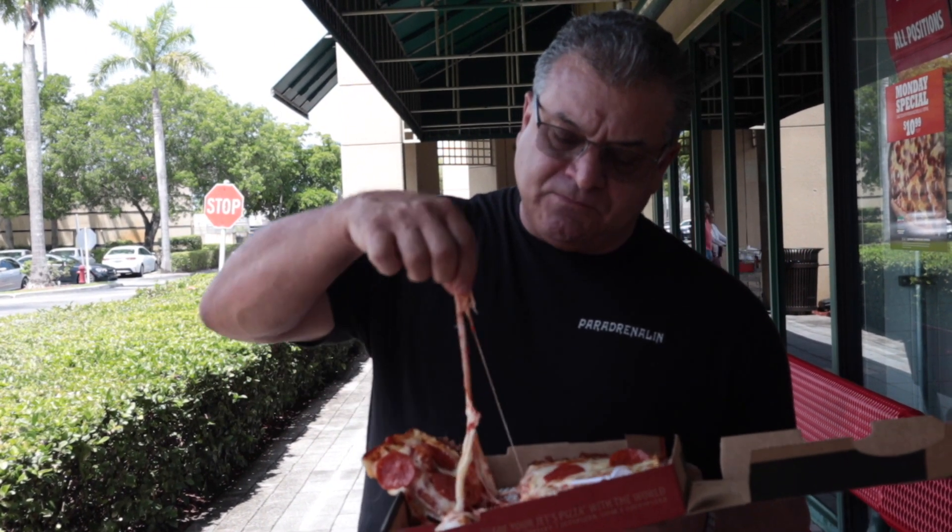Wow, I am pleasantly surprised. For a chain pizzeria, that is pretty, pretty damn good. The sauce is excellent, the cheese is excellent. Now, remember this is Detroit style, so you have to take that into account — this is not a typical New York style pizza, but we're reviewing all pizza.